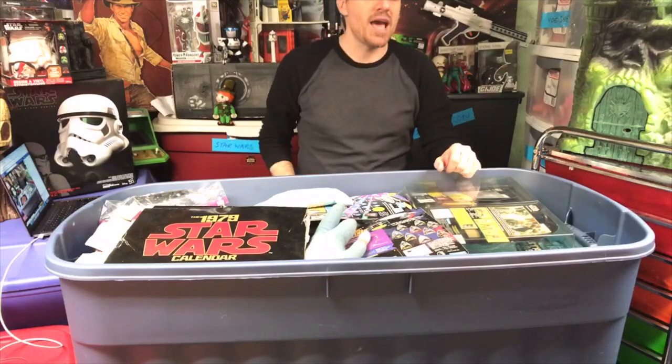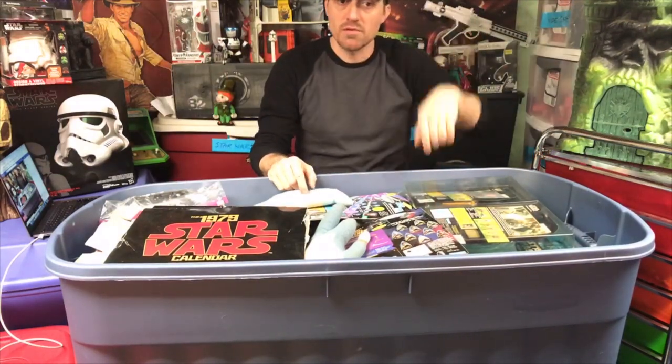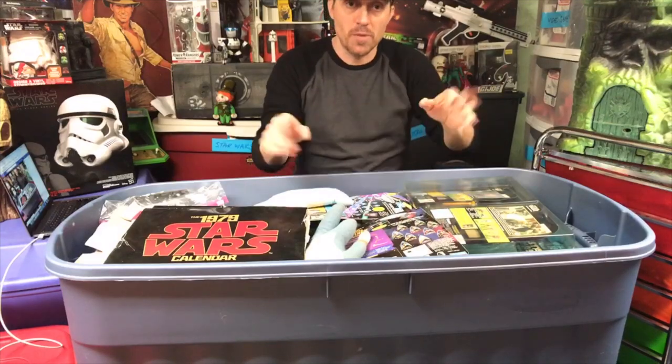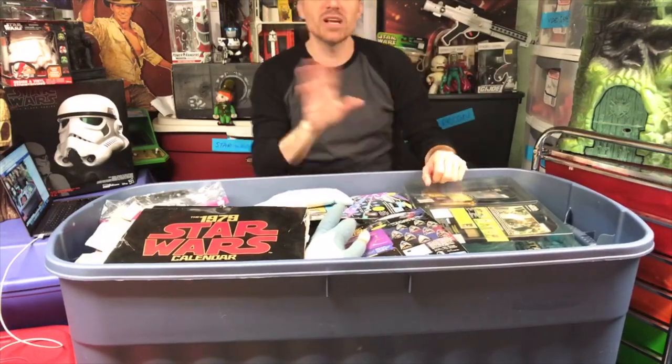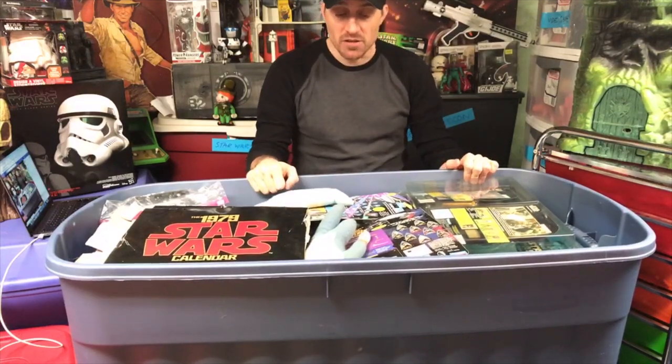The great purge was when I discovered eBay and you could sell stuff like crazy. I was scanning photos, the whole bit, putting up my He-Man stuff. I wish I would have kept it all - I'm really regretting it and have actually gone back and bought stuff. But we'll talk about that on Masters of the Universe Day.